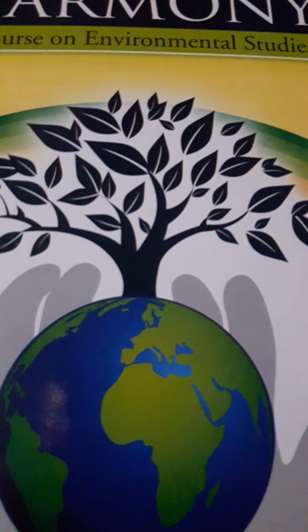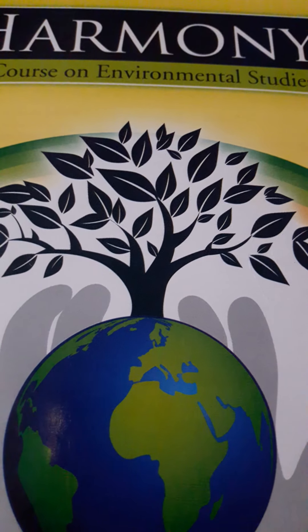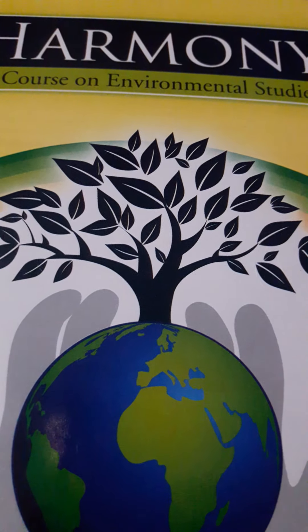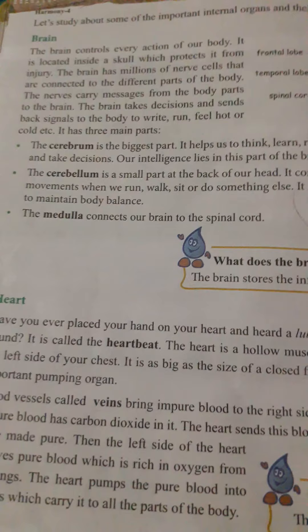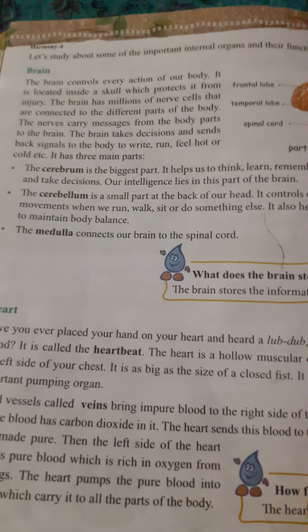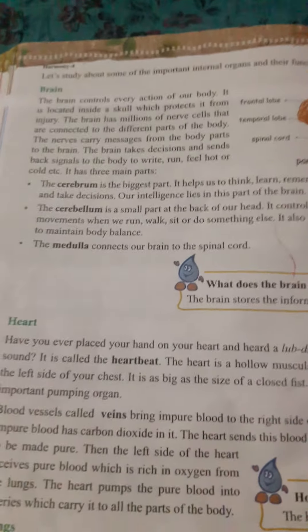Hello students, welcome to our online class. In our previous class, we have discussed about the EBS chapter 10, the body machine. In our previous class, we have already discussed about some internal organs such as the brain. In this class, we have some more internal organs.